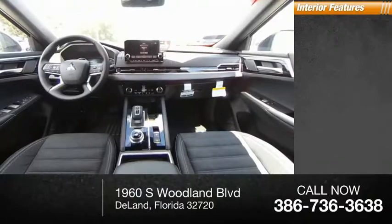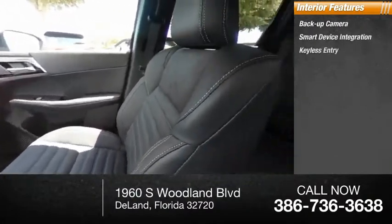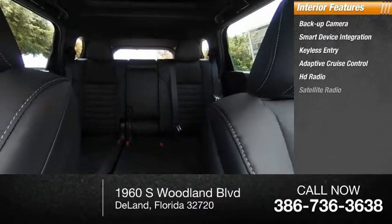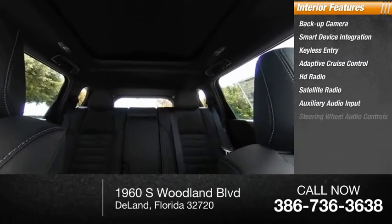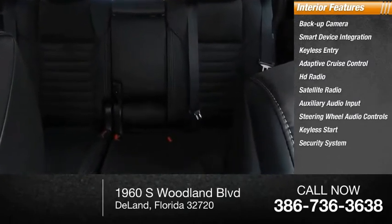Inside you'll find backup camera, smart device integration, keyless entry, adaptive cruise control, HD radio, satellite radio, auxiliary audio input, steering wheel audio controls, keyless start, and a security system.